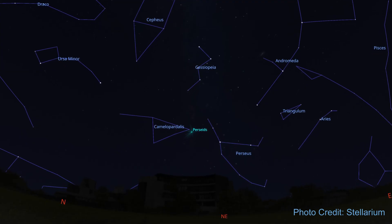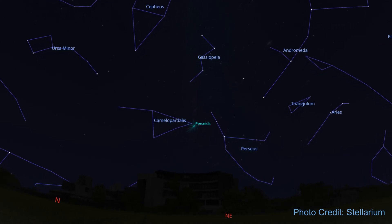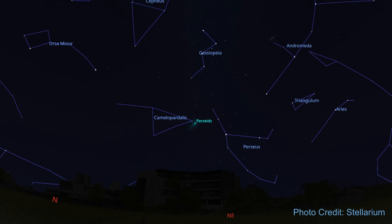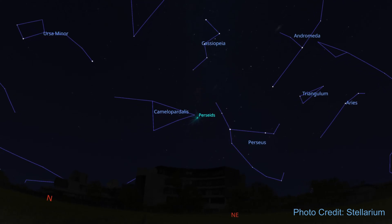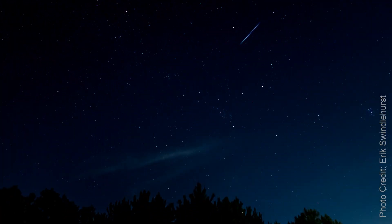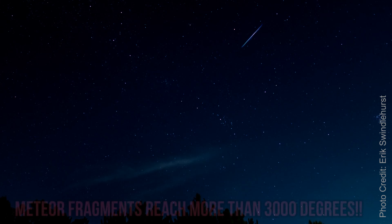The meteors we can see in this meteor shower are appearing in the constellation Perseus. The meteors are dusty remnants left behind from Comet Swift-Tuttle over the past 1,000 years. When those comet remnants collide with Earth's atmosphere, it creates a fiery and colorful streak in the sky.